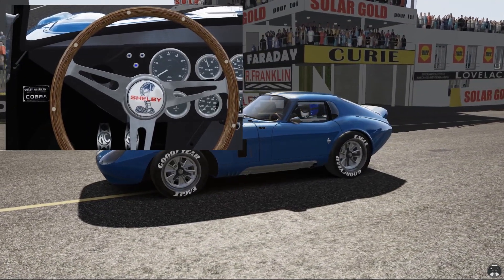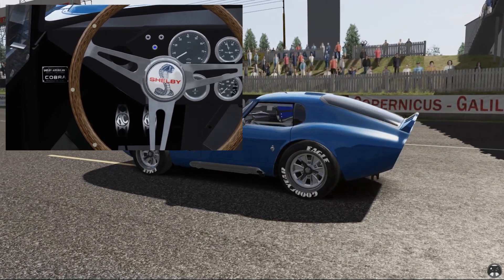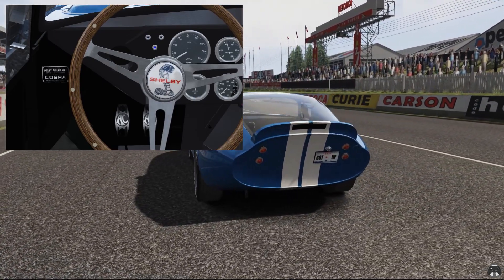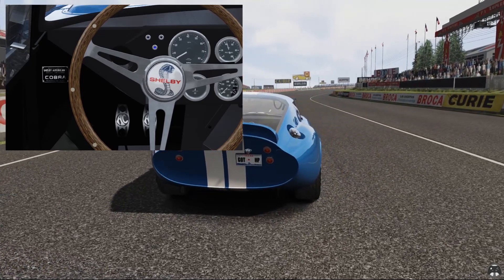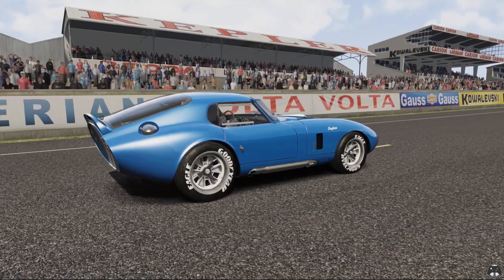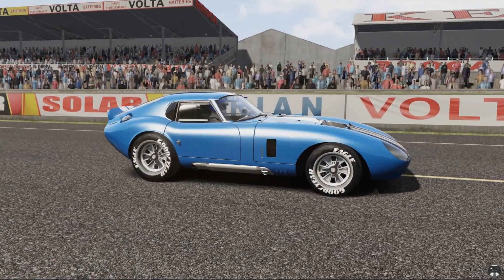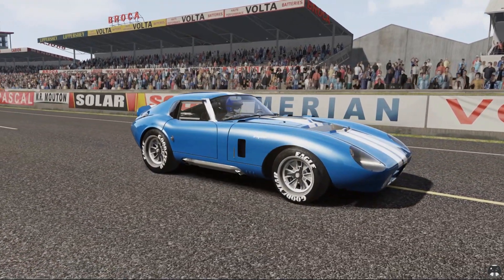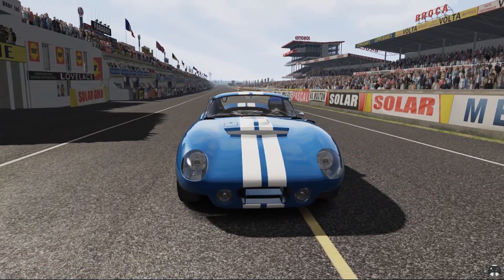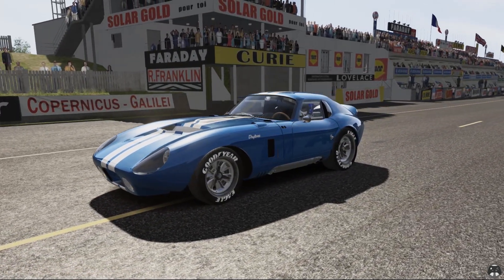The Shelby Daytona I drove in the previous episode later won a GT class championship, but with a team based in England, whereas the car was American of course. With the cars still in England, the taxman arrived and stated that if correct arrangements were not made, the cars would be taken out and dumped in the ocean or shipped back to America — which is the reason those original cars are still around today.